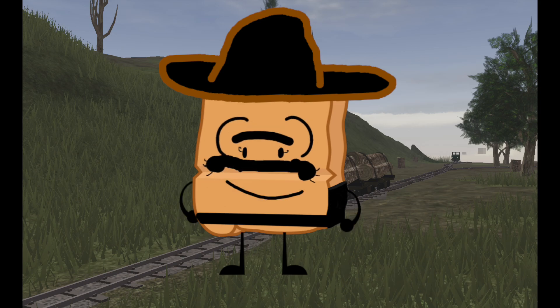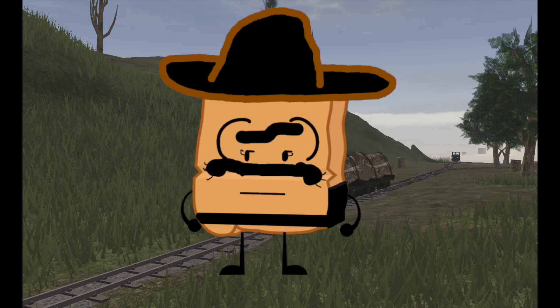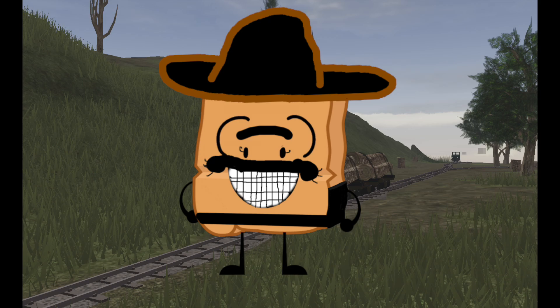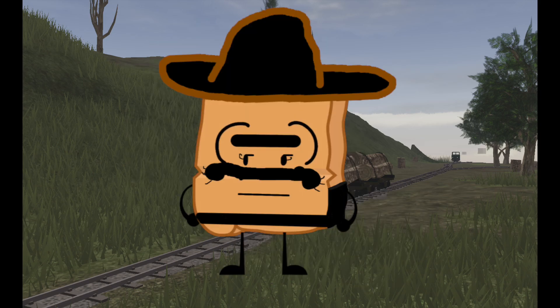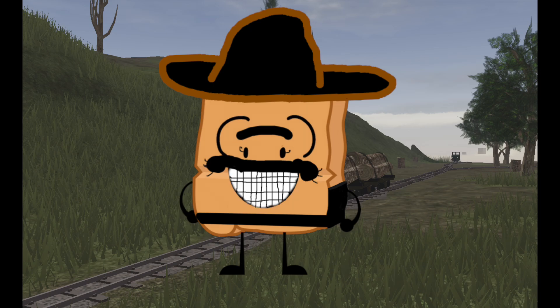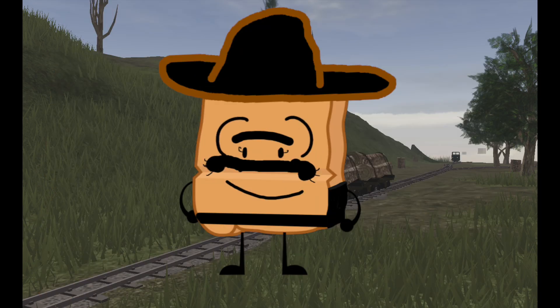Anyway, last episode we talked about the speed demon himself, Iwerf. Today though, we'll be talking about the quirkiest looking engine — pun intended. That's right, we'll be talking about Quirk, the vertical piston engine. We'll discuss her coming about, her specs, her fate, her development history, and some information on how she could run in real life. So let's get over to the Kitsboro Works and dive into the story of this little unique shunter.